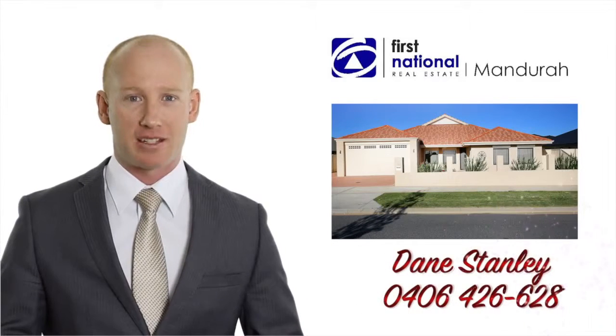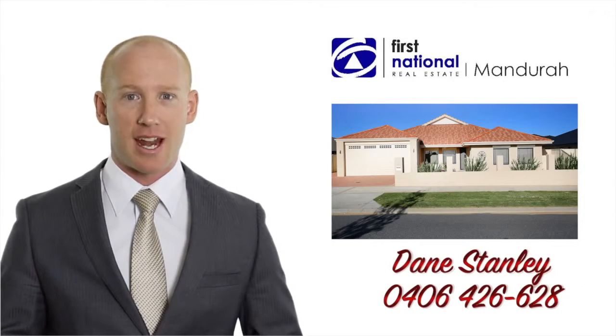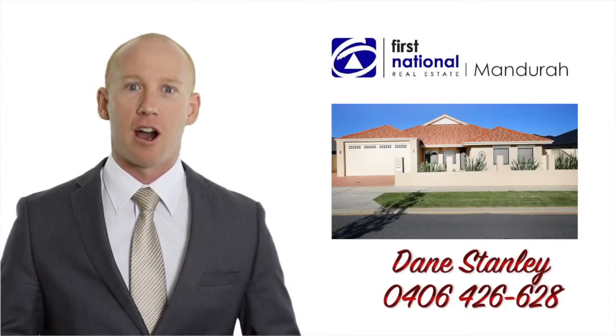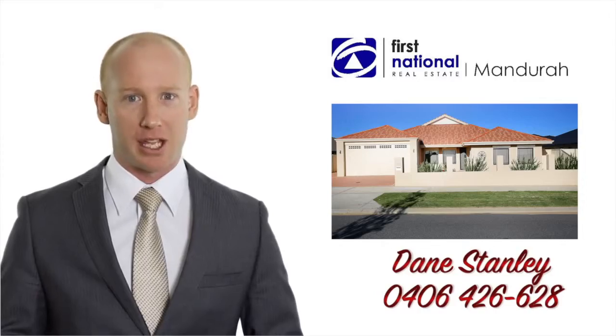Hi, I'm Dane Stanley, Licensed Real Estate Agent and Sales Executive with Mandurah First National. I'd like to take you through this fantastic family home.